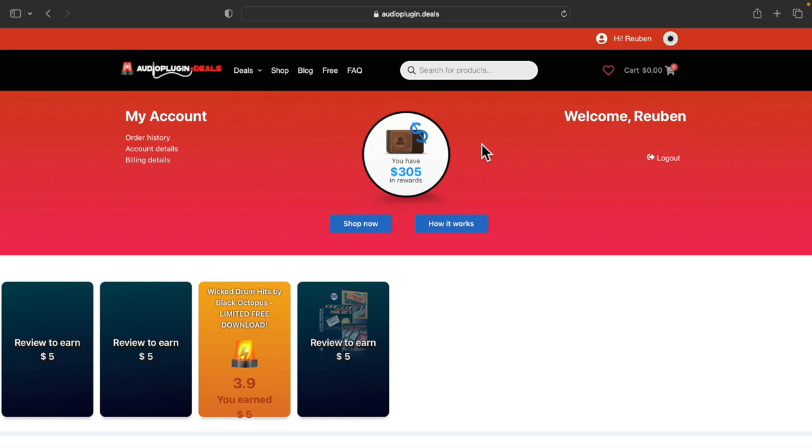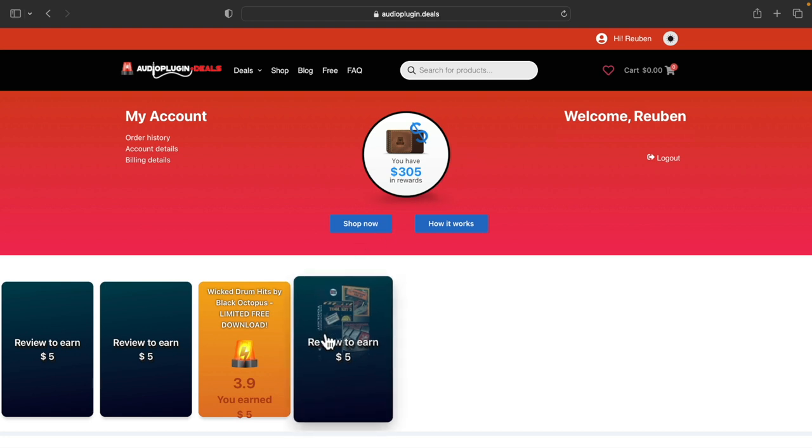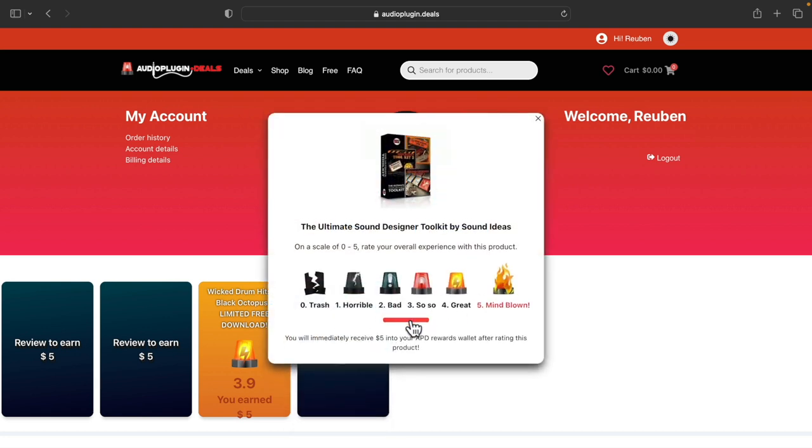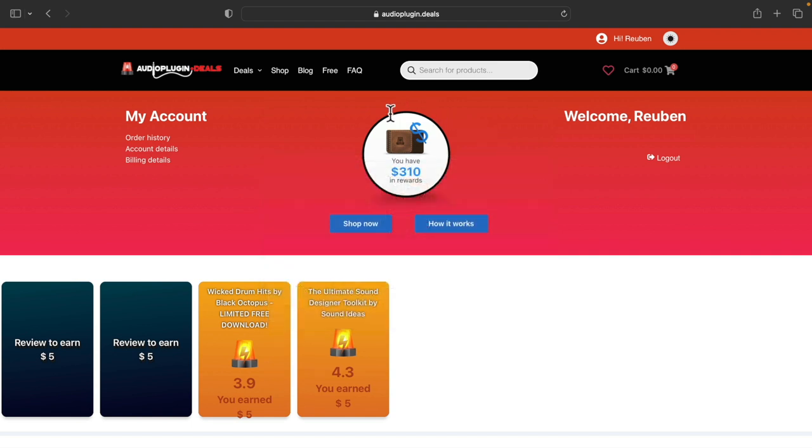On this page you can also review your purchases, earning a reward for each review. It's real simple to do this — just click into one of these boxes and rate the product. $5 will be instantly dropped into your rewards wallet. If you're just starting out, you can earn $20 straight away just by creating an Audio Plugin Deals account.